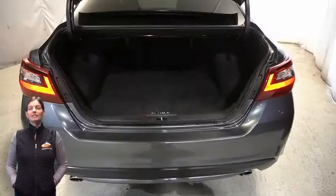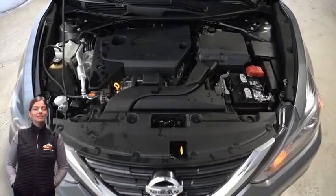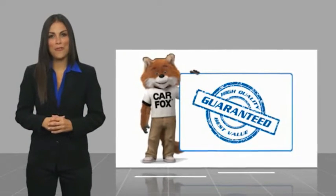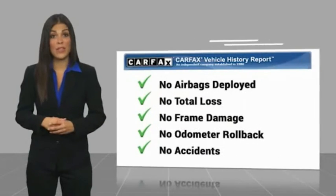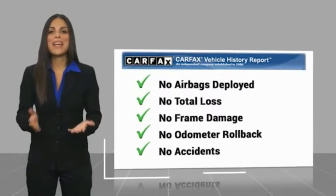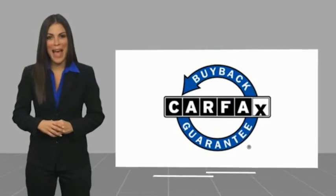For additional details or to schedule a test drive, visit us at merinocjd.com, stock number 5601A. Here's another high quality vehicle with a Carfax vehicle history report. Be sure to find a complimentary copy of this report online or contact the dealership. This vehicle qualifies for the Carfax buyback guarantee.